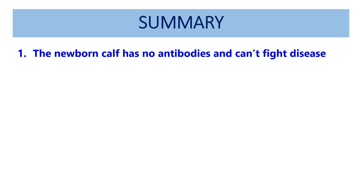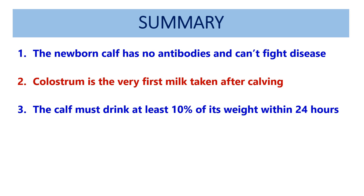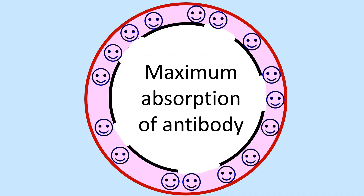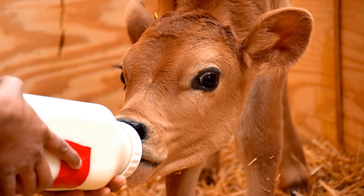In summary, the newborn calf has no antibodies and can't fight disease. Colostrum is the very first milk taken after calving. The calf must drink at least 10% of its body weight within the first 24 hours. So for a 30 kilo calf, this means 3 litres of colostrum. Feed as much colostrum as soon as possible after birth, because this is the time of maximum antibody absorption. Antibodies stop being absorbed 24 hours after birth. And if the calf is unable to drink from its mother, then give it colostrum by bottle.